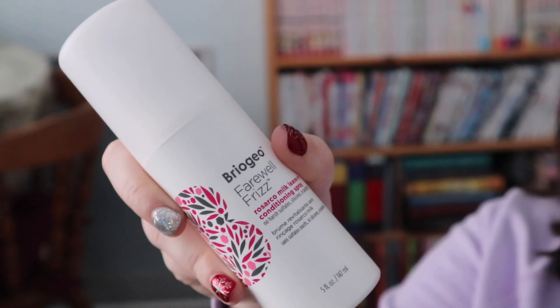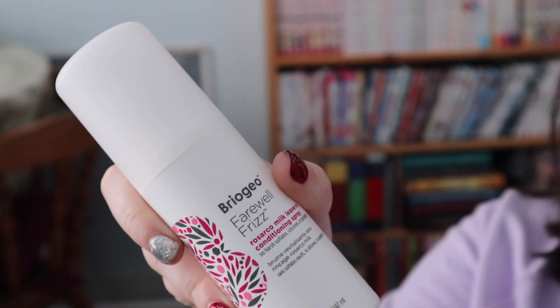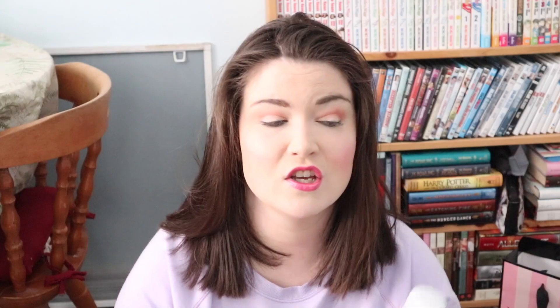And then finally in beauty, we have a leave-in conditioner. This is the Briogeo Farewell Frizz leave-in conditioner. I love this stuff — I use it all the time. It keeps my hair feeling super soft, super moisturized, and just a lot less damaged. If you haven't tried it, you should. I know it's a bit expensive, but it works.